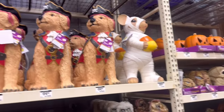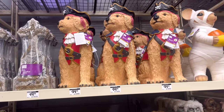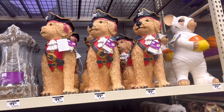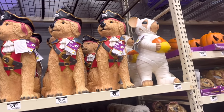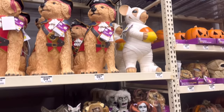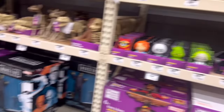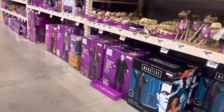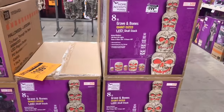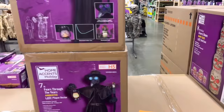I don't understand any of this. I mean, the tombstones I get, but what the heck does a pirate dog and a mouse with a candy corn have to do with anything? Anyway, we got skull stacks over here — we got three of these, maybe more over there.